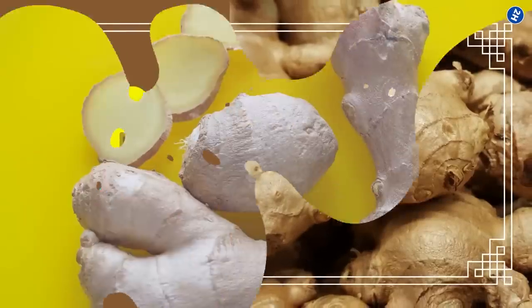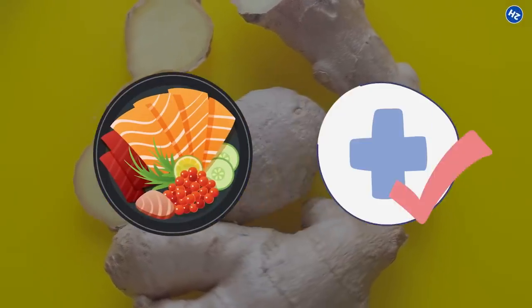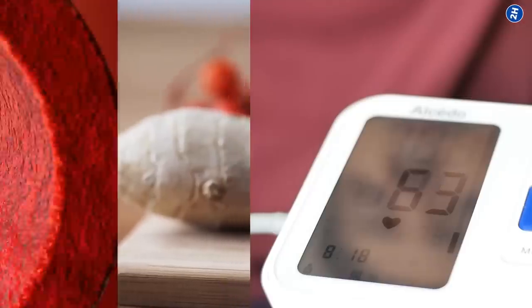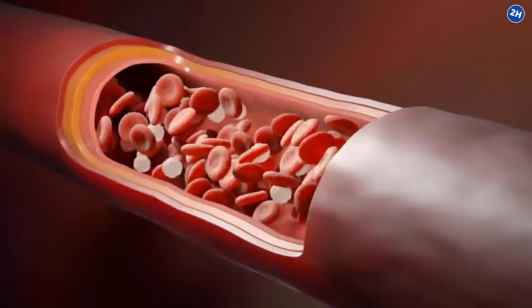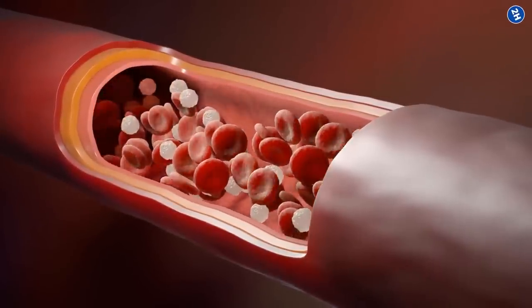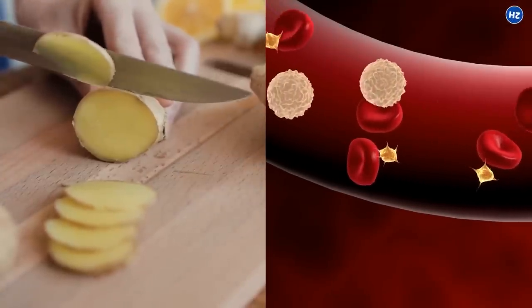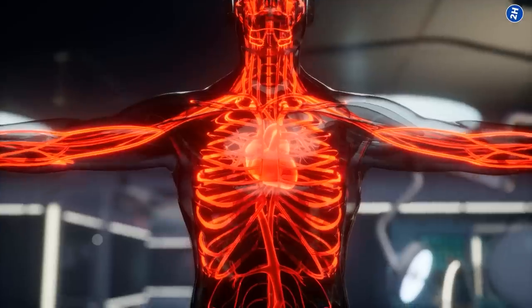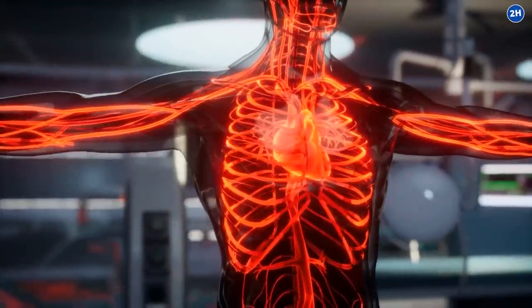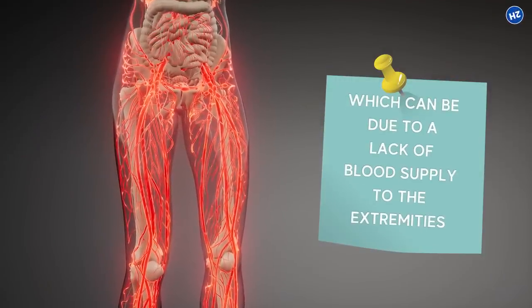Number 8: Ginger. Ginger not only gives flavor to your meal but can also provide numerous health benefits. It lowers blood pressure and helps to soothe and relax the muscles surrounding the blood vessels. When pressure on your veins is less, it allows for more effortless blood flow. Moreover, ginger also exhibits blood thinning potential — thinner blood makes it easier for your heart to pump it, hence improving circulation within your veins. Additionally, ginger helps with reducing nausea and vomiting, which can be due to a lack of blood supply to the extremities.